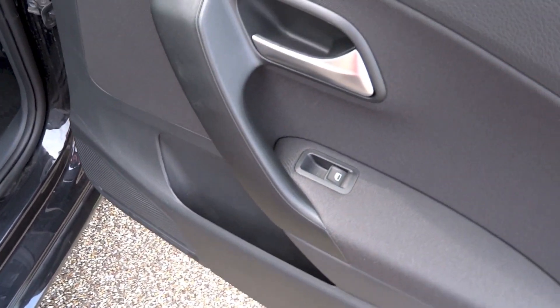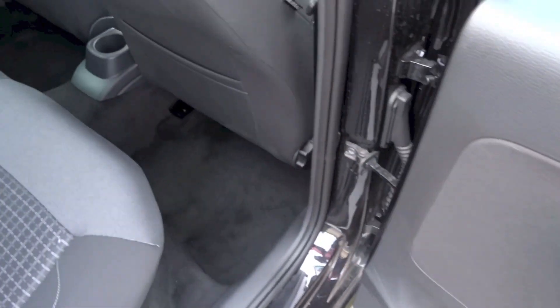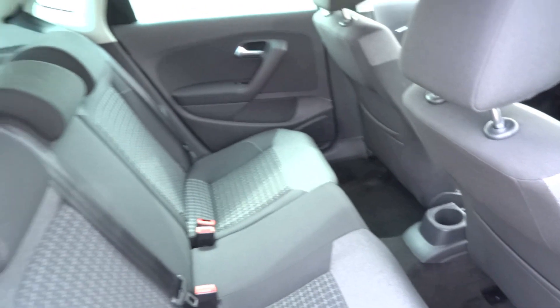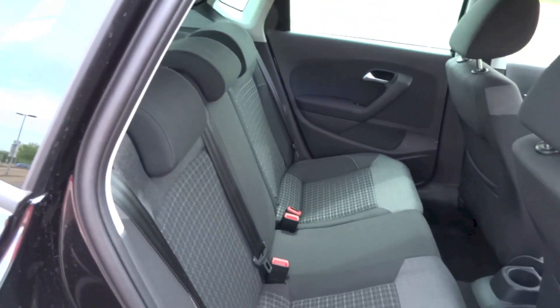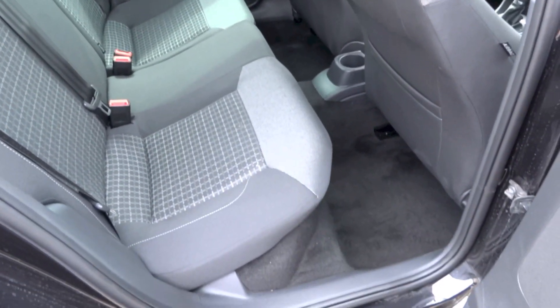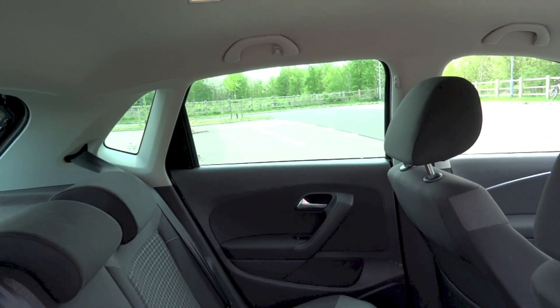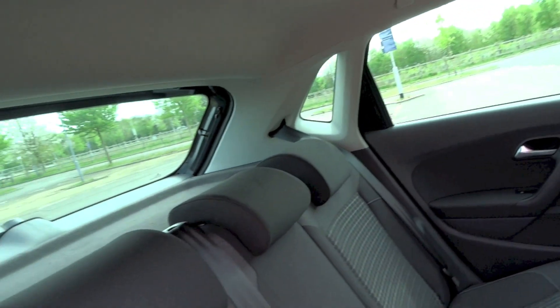The seats are comfortable and you do have storage pockets on the front seat backs. On the rear door panels you have storage areas and speakers. You also have grip handles on the ceiling with hooks for both sides at the back, hooks on the B-pillars, and rear interior lights right above. Rear privacy glass is also standard on the Polo Match.